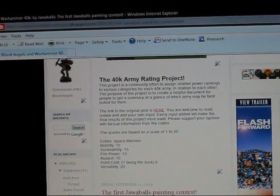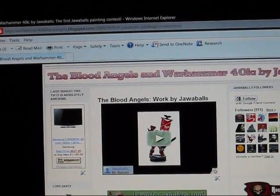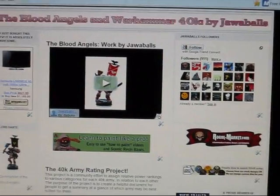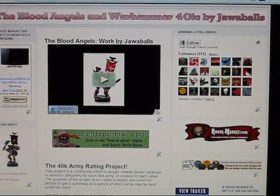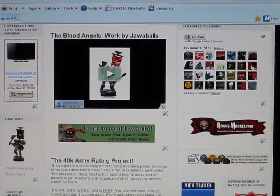The first Jabba Balls Painting Contest. The post is on my blog at warhammer40kbloodangels.blogspot.com — enter my first painting contest. Paint a Blood Angels Terminator. More to come.